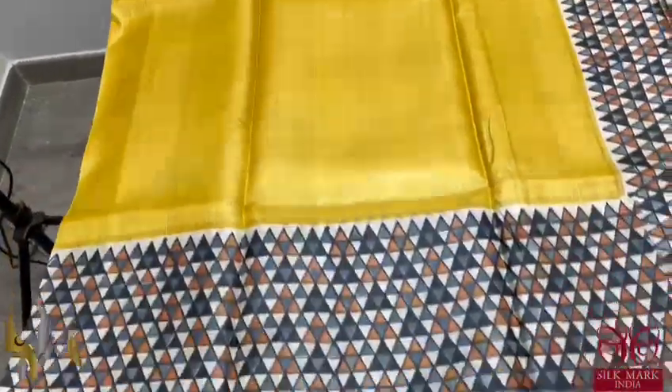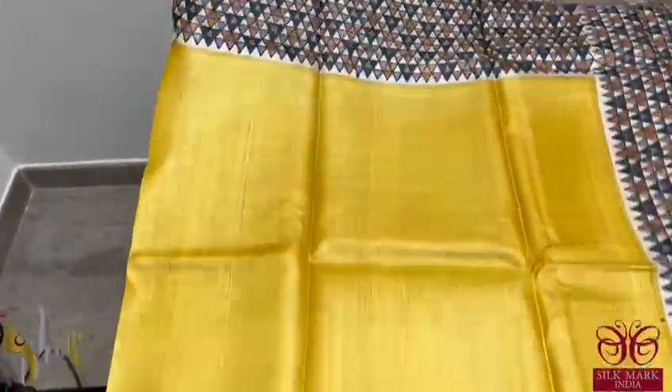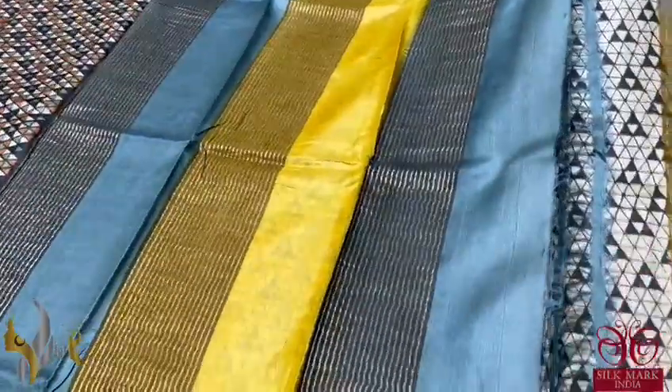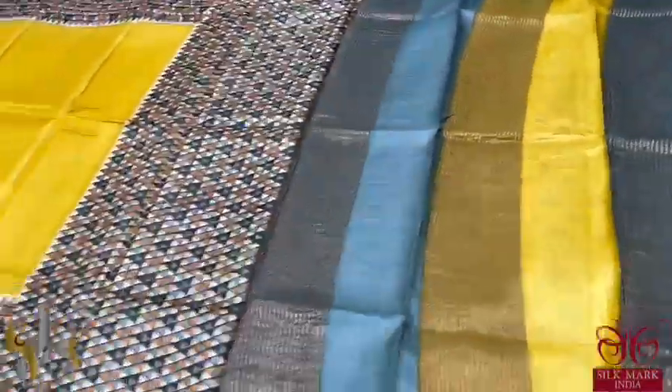Very beautiful yellow sari with top and bottom grey borders and a cream part with triangle pattern — a geometric pattern done using two different colours: black, grey, as well as orange. The pallu is in grey and yellow. The blouse piece is very different — a printed blouse piece with cream and black used all over. A very different concept, beautifully done with authentic silk.